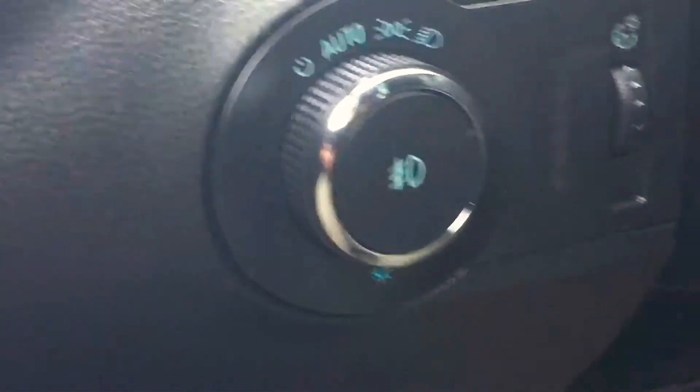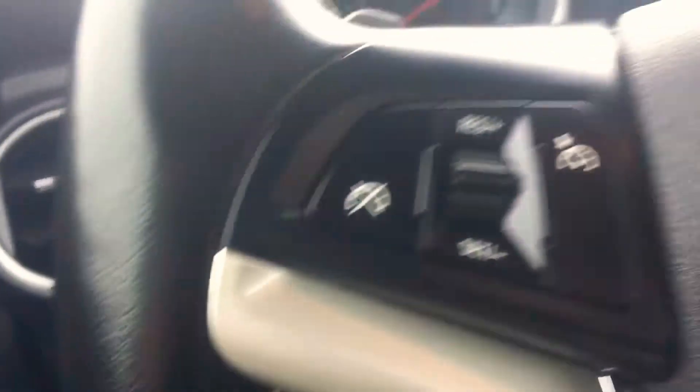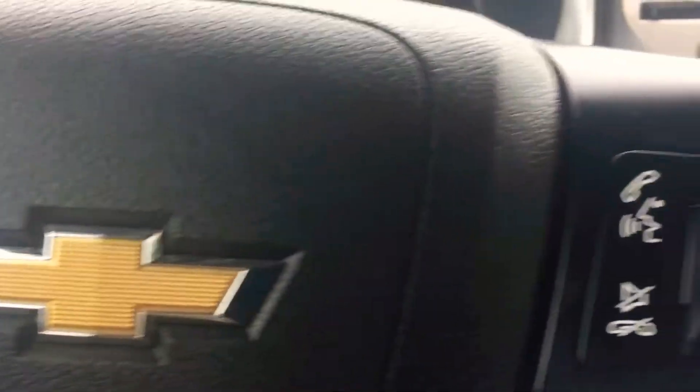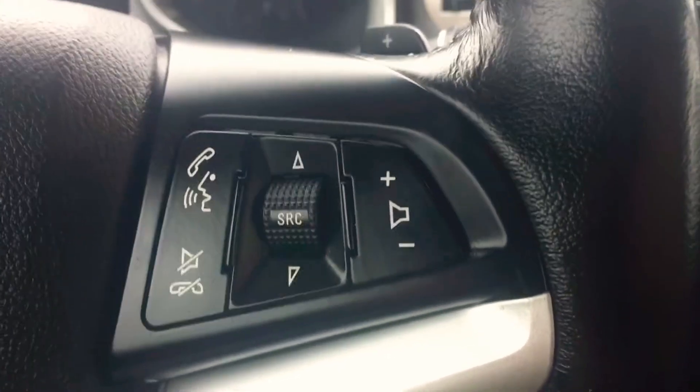We hop in here. It had a remote starter, so it's nice and warm in here. This one does have automatic lights, so you don't have to worry about turning the lights on at night — no more forgetting about that or getting pulled over for not having your headlights on in town. Cruise control is easy to get to. All your Bluetooth and radio controls are easy to get to right there on the dash.